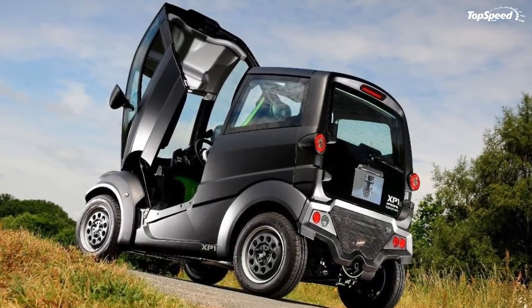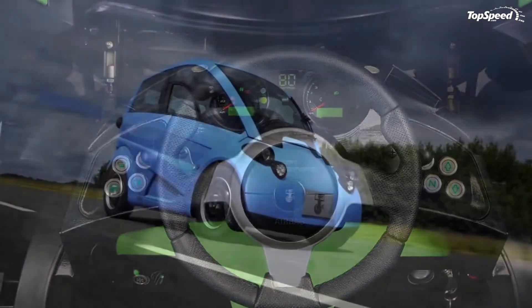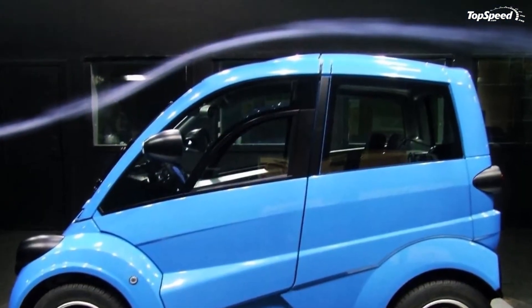The green footprint of the vehicle is assured by a 25-kilowatt electric motor powered by a pack of lithium-ion batteries, which offer a 100-mile range.